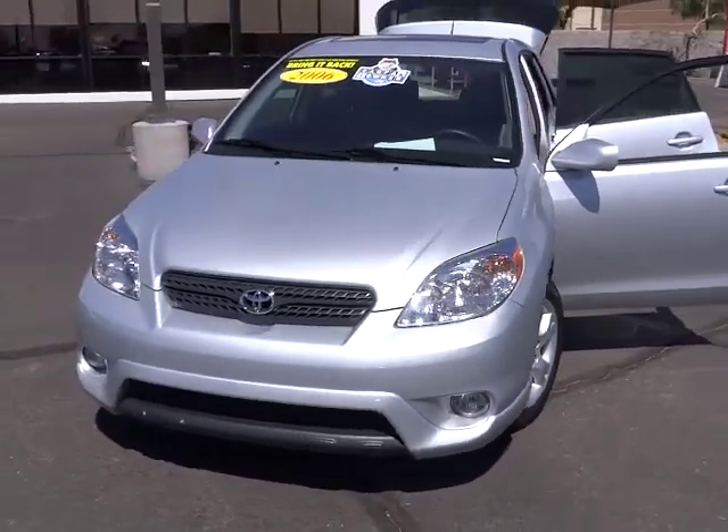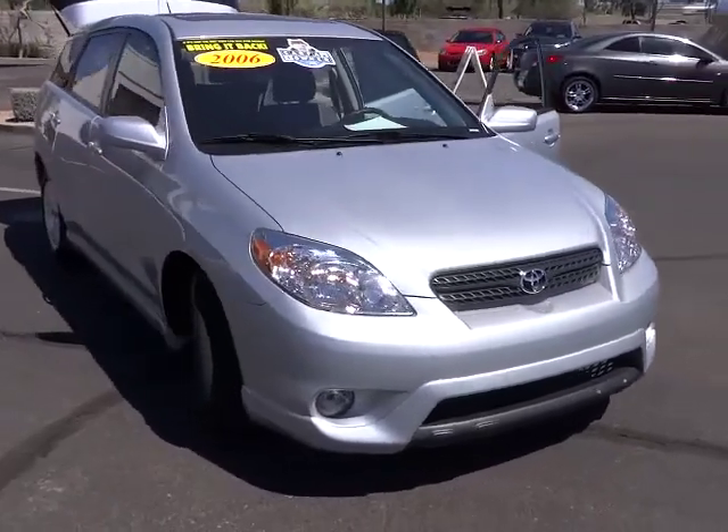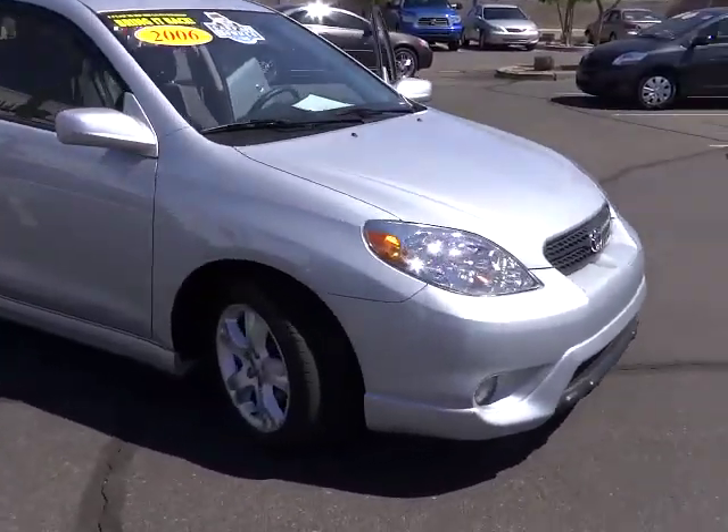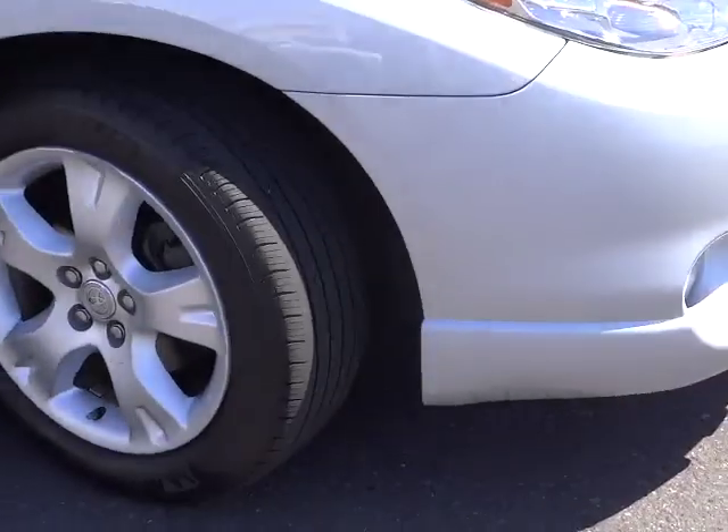2006 Matrix. Fuel efficient and practical, the Toyota Matrix boasts a cavernous 48.9 cubic feet of cargo space and convenient anti-slip rubber strips in the cargo floor.